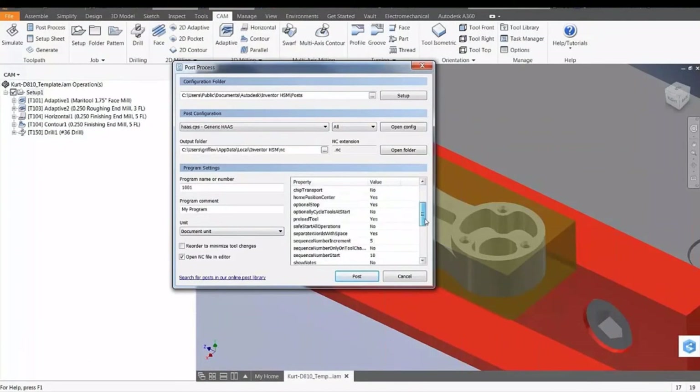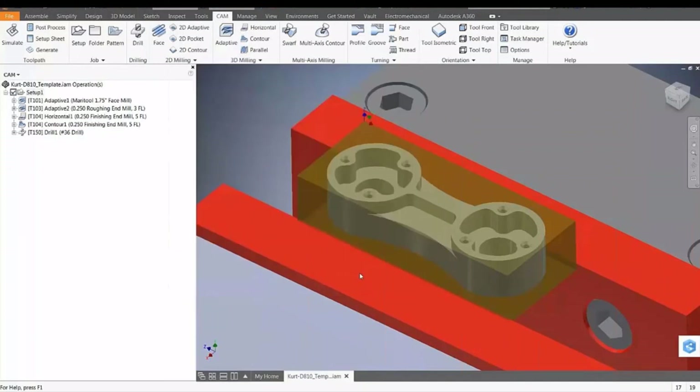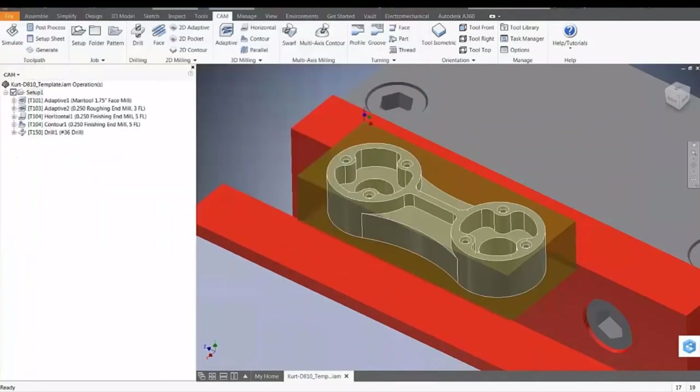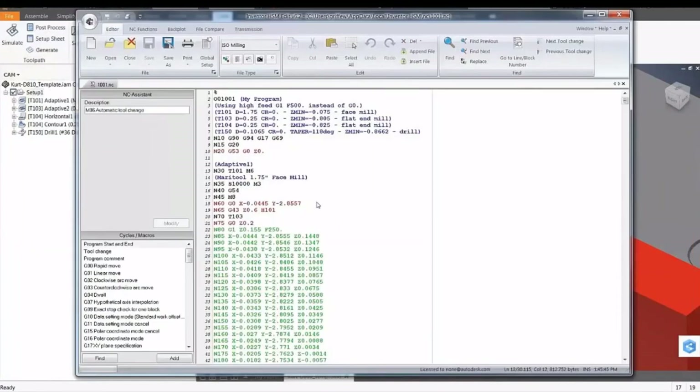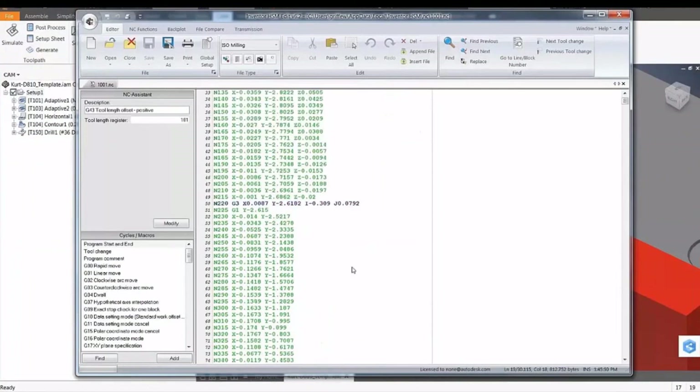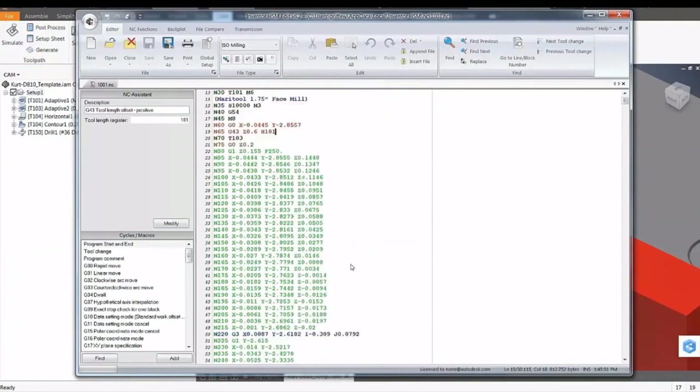I'm taking my G-code, my NC code, my NC file — and this is it, this is how it looks. The code is there — beautiful, beautiful. What if the part that you have changes? What if someone did a change on that part and your code is done, machining is done, everything is done?